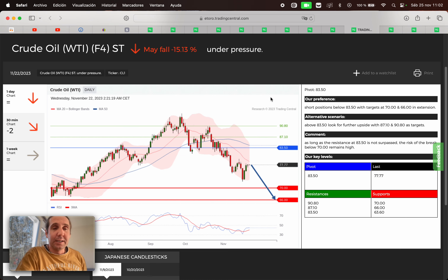Next, we have the crude oil — the WTI oil. May fall 15.13%. If we are below 83.50, we're gonna search for a sell opportunity. First target 70, second target 66. If we broke above 83.50, we're gonna search for a buy opportunity. First target 87.10, second target 90.80.